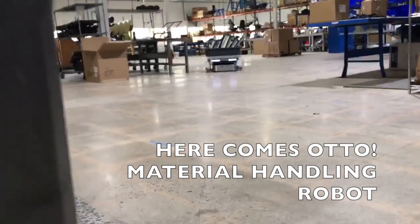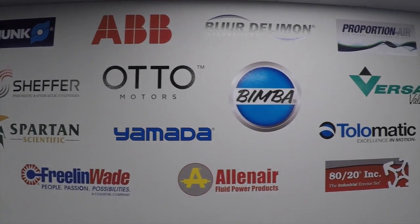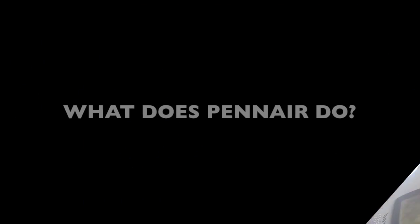They're supporting customers throughout Pennsylvania, Maryland, New Jersey, West Virginia, and Virginia. And today we've grown — we've got more product lines and more pieces of supply.